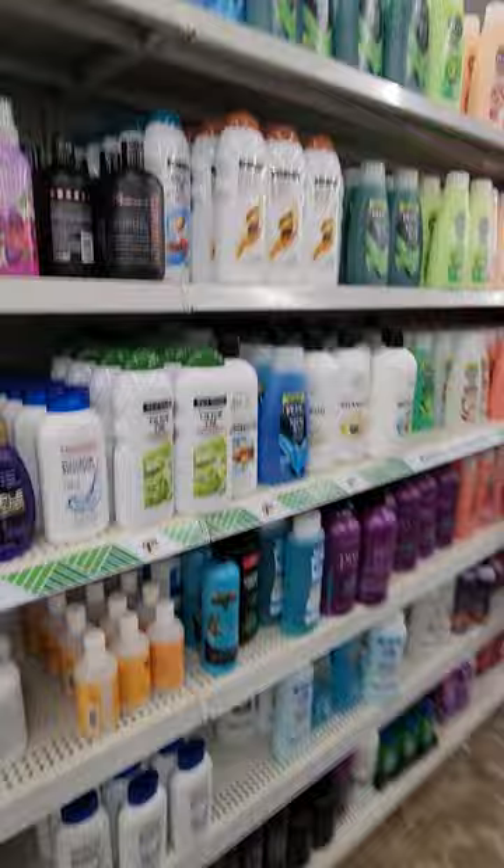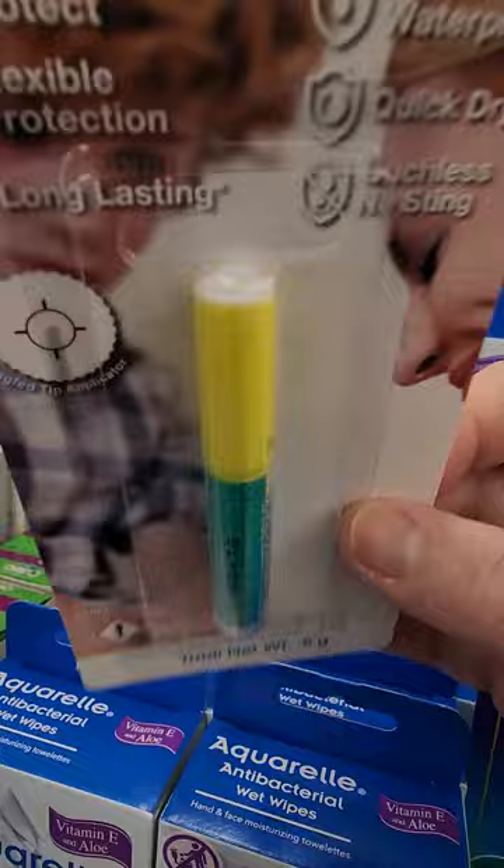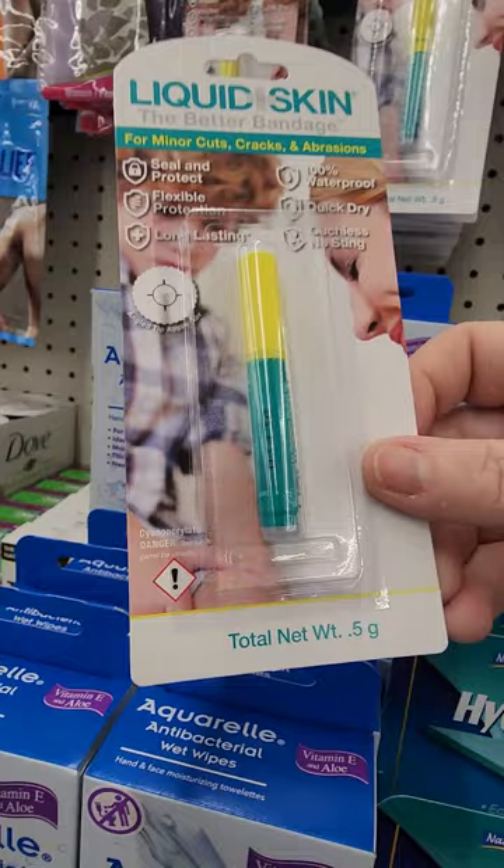Now I've seen the Dove version, and now here's the Ponds version — just a little cream, great to keep next to your bed. Here's one thing I grabbed: liquid skin to put in an emergency kit, because it's like a band-aid but better. It really doesn't have to stick like a band-aid would that comes off — and this is really helpful to have.